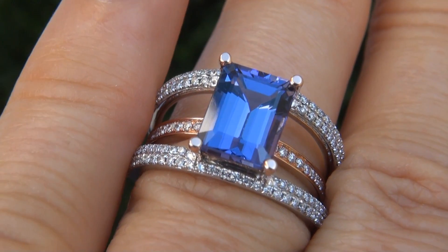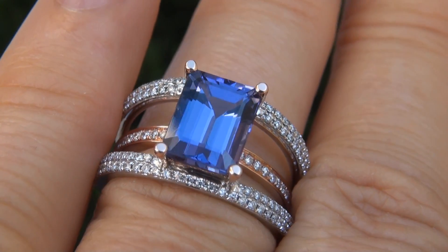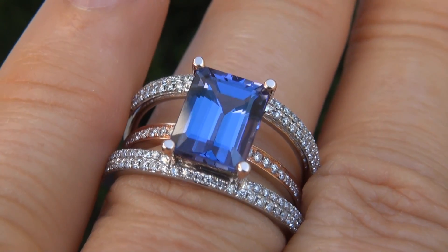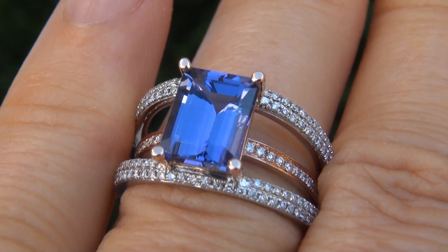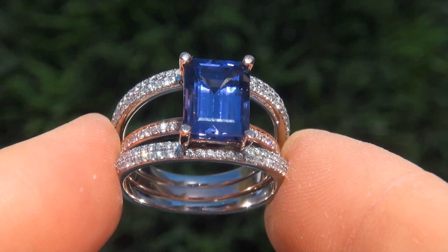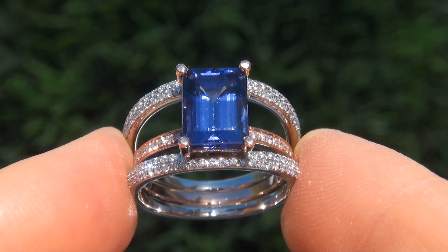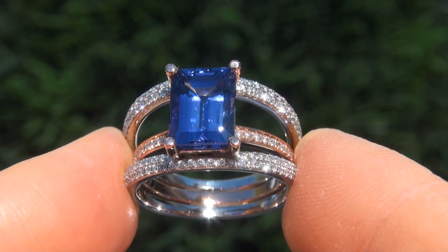The ring was recently evaluated by GIA, which is the world's foremost authority in gemology, and the report will be included with your purchase. As you can imagine, our consignor paid an absolute fortune and is hopeful to recover at least $21,500.